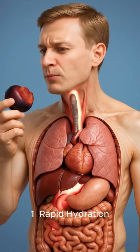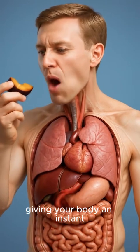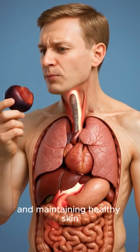1. Rapid hydration: plums are over 85% water, giving your body an instant hydration boost, improving digestion, and maintaining healthy skin.